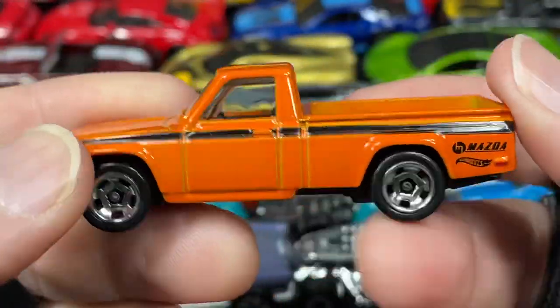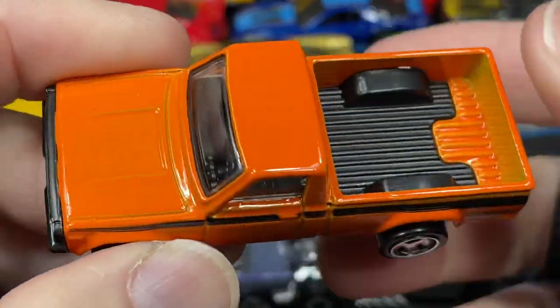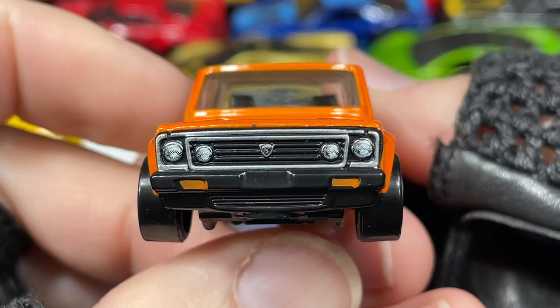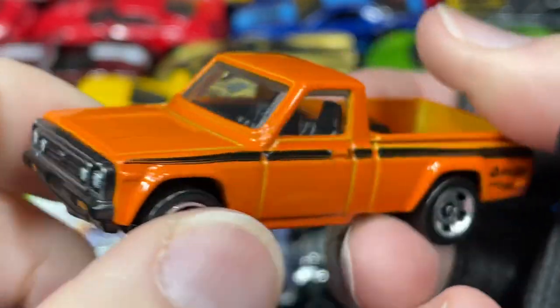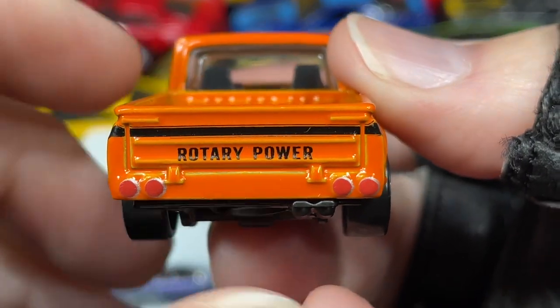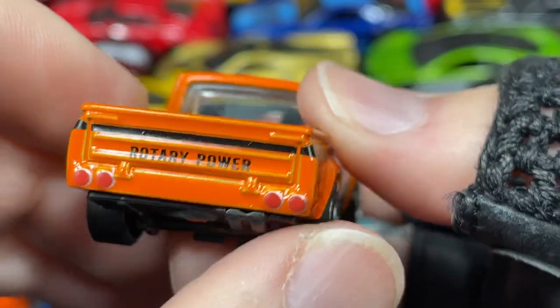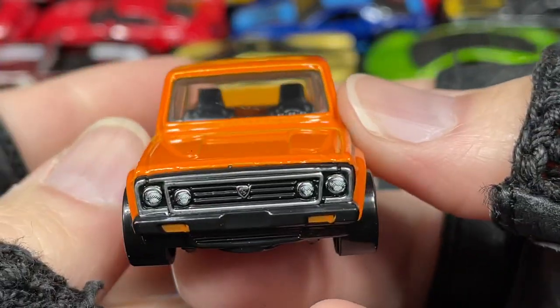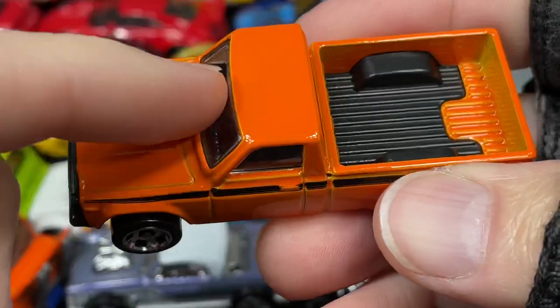Here we go — the Mazda rotary engine pickup truck. Beautiful details on the front of the Mazda rotary engine. Love it — rotary power. Very nice — love the back end, nice pipes. Beautiful. Have you had any luck finding this one? Let me know.